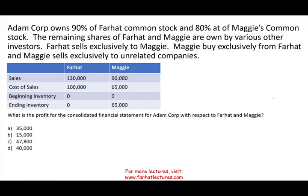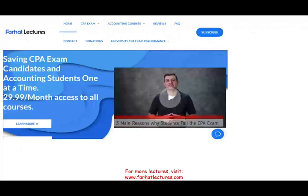Hello and welcome to this session in which we look at a consolidation financial statement problem that could appear on the CPA exam or in your advanced accounting course. We need to find out what is the profit for the consolidated financial statement for Adam Corp. This topic is covered on the CPA exam as well as advanced accounting.